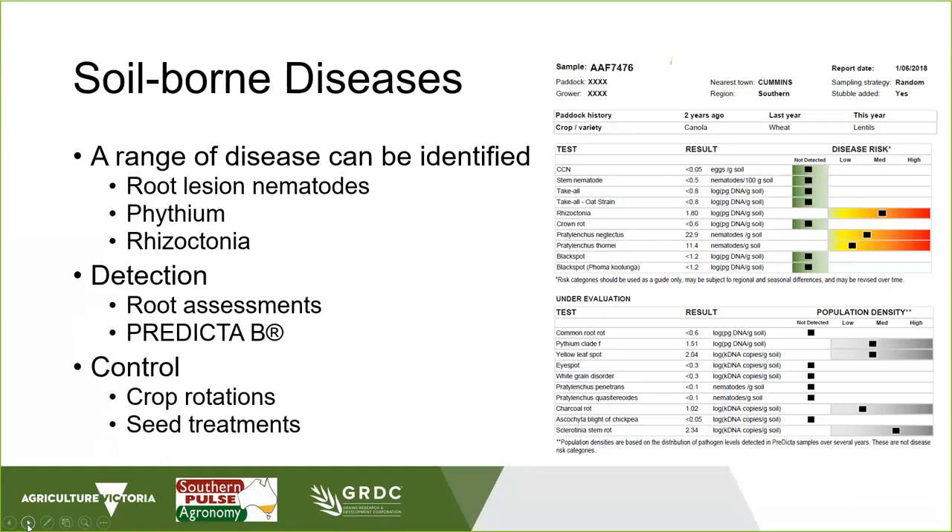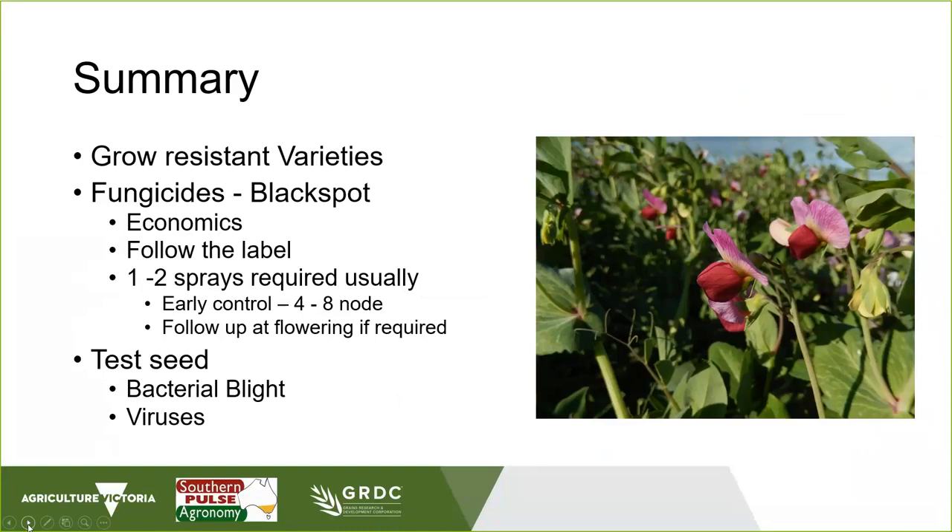In summary, it's about growing resistant varieties. If you can grow resistant varieties, you don't need to rely on fungicides as much, and in the case of bacterial blight there are no fungicides you can use in-season, so a resistant variety is your best option, or controlling your frost risk. For fungicide use, particularly with black spot or the mildews, follow the economics and follow the labels on your chemicals - usually one to two sprays are required, though in a really high disease pressure year you might need a few more. Test your seed for both bacterial blight and viruses - you don't want to be planting infected seed from the start. Two key resources are the Black Spot Manager tool and the Pulse Australia Field Pea Growing Guide, links to which are provided at the end of the presentation.